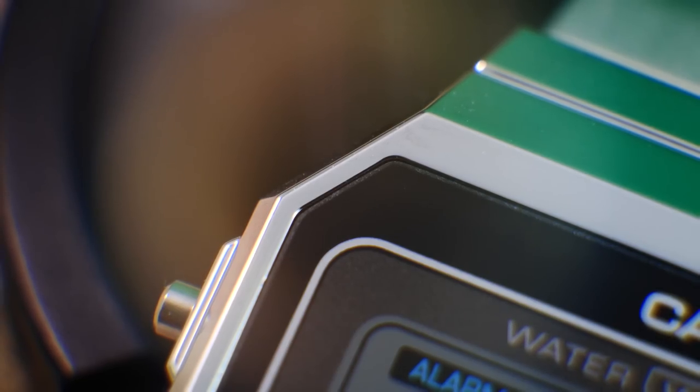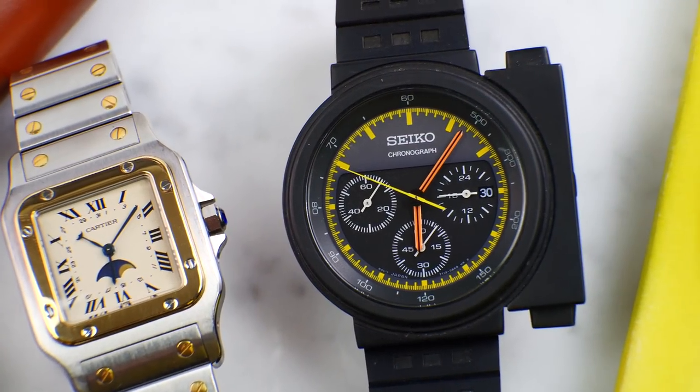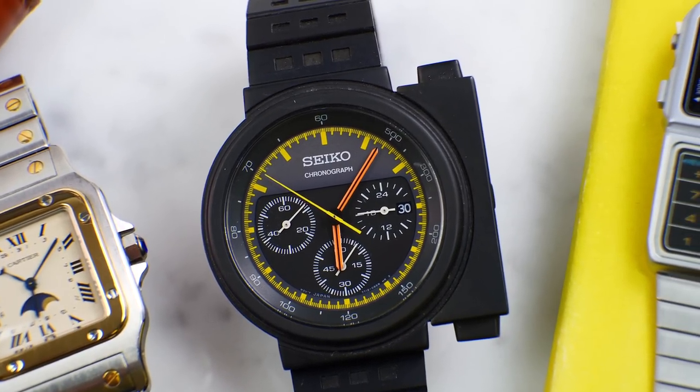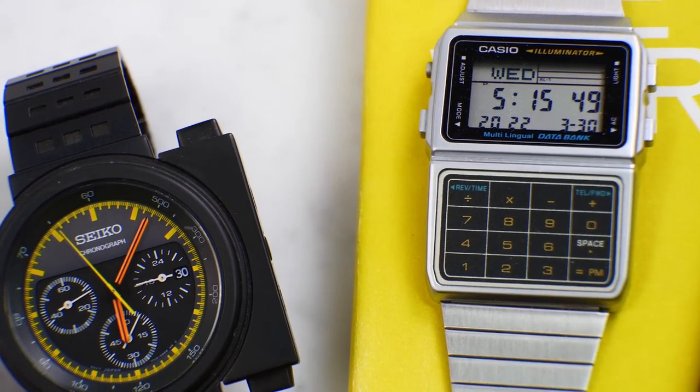Another thing that suggests this is going to replace the A158 in particular is the sharper, more angular, less rounded edges — more 80s rather than the Casiotrons, which are more curvy, more 70s. This is very Giugiaro-esque, you could say. I look at it and I immediately think Quintus.